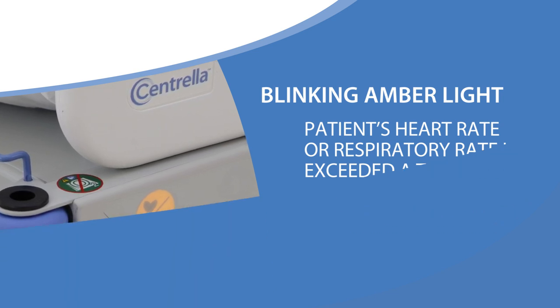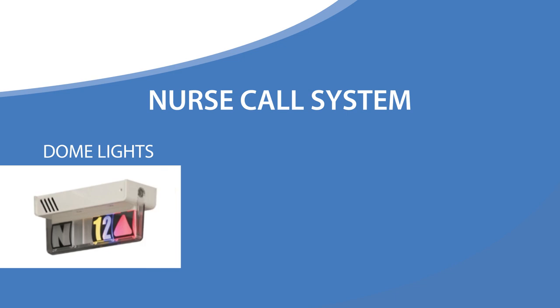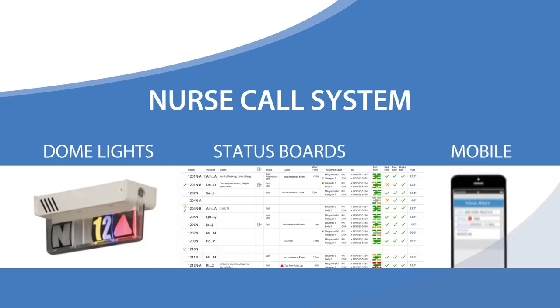The alerts will also communicate with the nurse call system to utilize dome lights, status boards, and handheld devices.